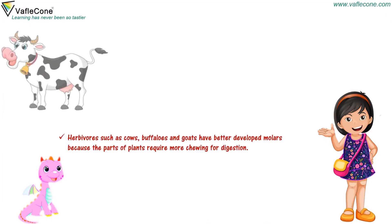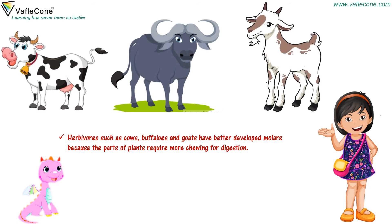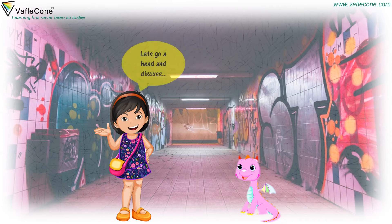Now I got it! Herbivores such as cows, buffaloes and goats have better developed molars because the parts of plants require more chewing for digestion. We should take care of our teeth. Let's go ahead and discuss.